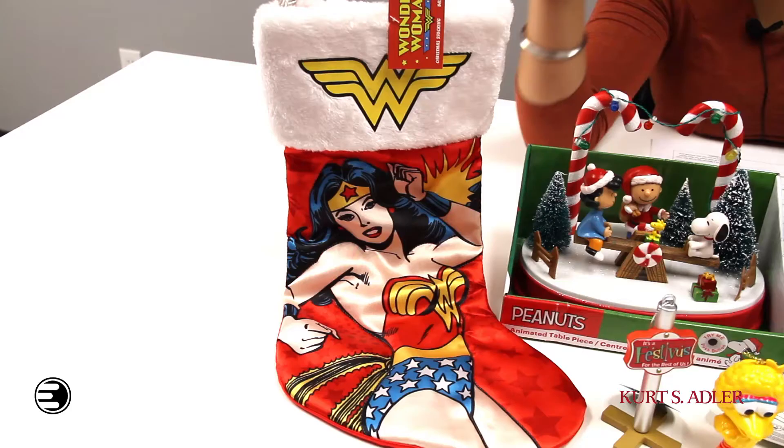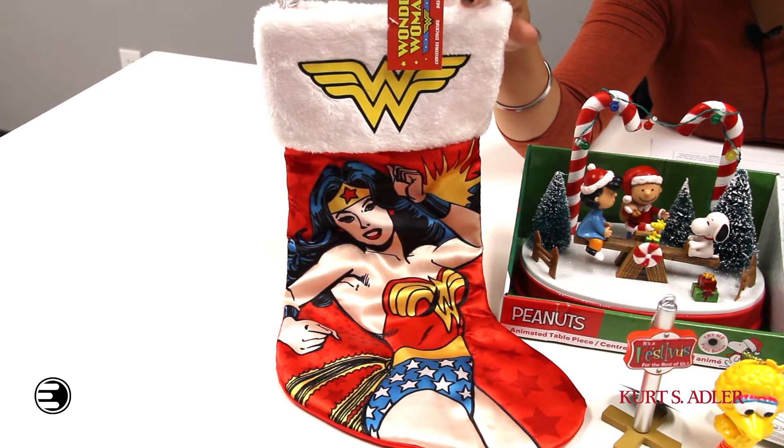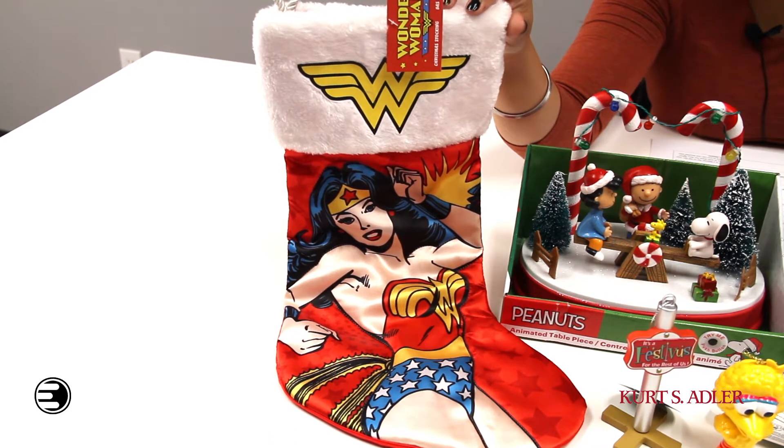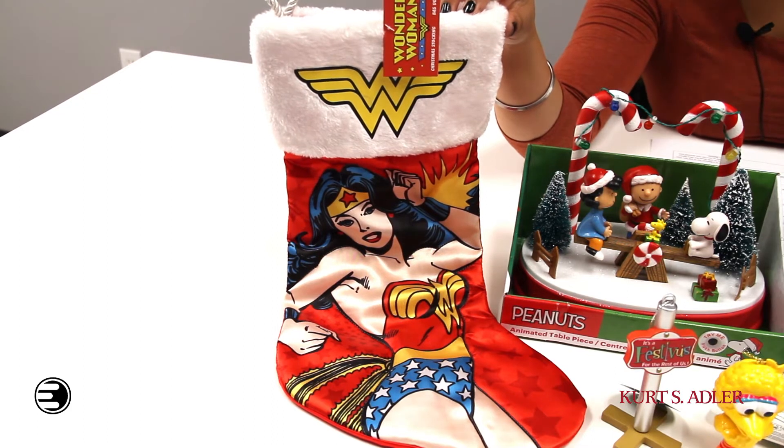First up we've got this awesome Wonder Woman stocking. This stocking features Wonder Woman in a battle stance adorned with her classic stars. This stocking will look great on any mantle for the holiday season, and if Wonder Woman isn't your theme we've definitely got other themes available on the Entertainment Earth website.